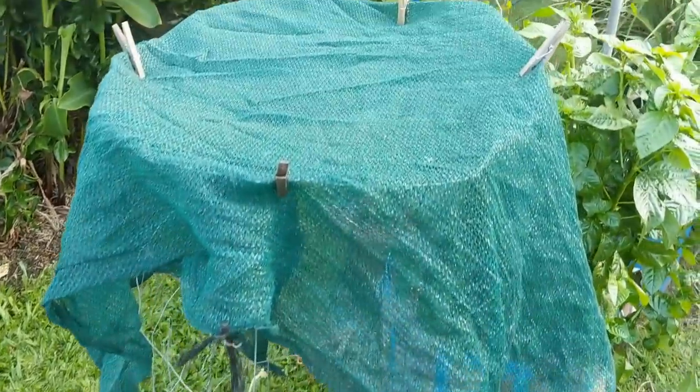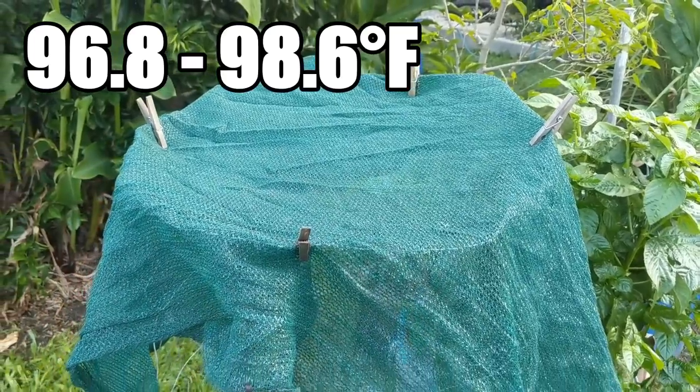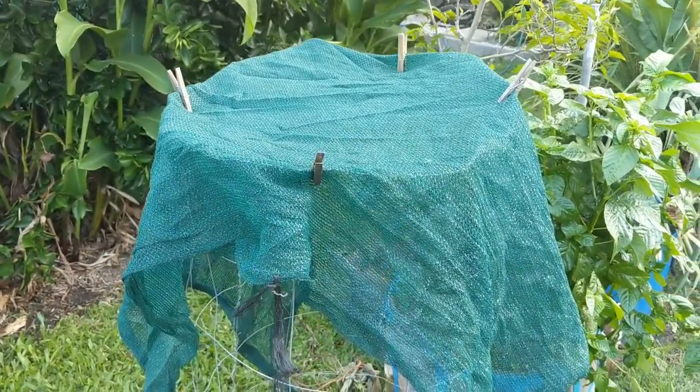It's got some shade over the top because we hit over 36 to 37 degrees today — a bit of a scorcher.